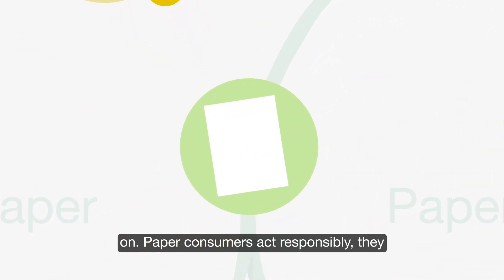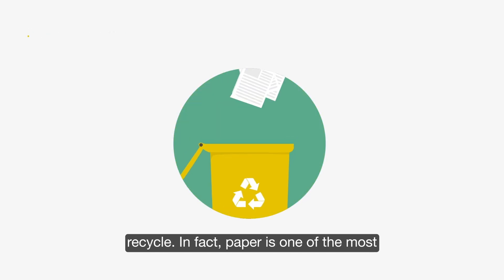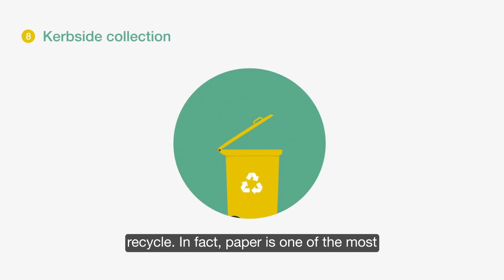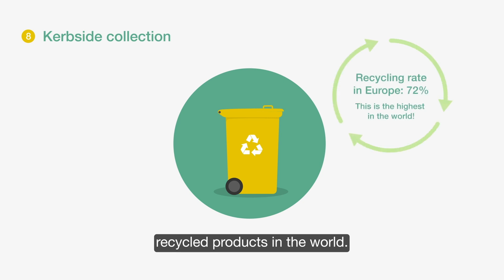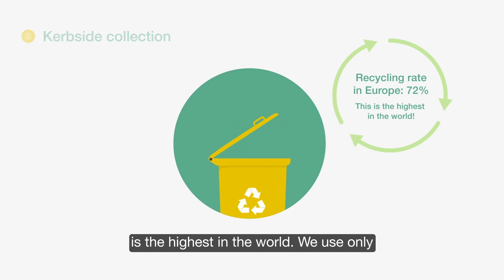Paper consumers act responsibly. They either keep their paper products or they recycle. In fact, paper is one of the most recycled products in the world. The recycling rate in Europe is 72% — the highest in the world.